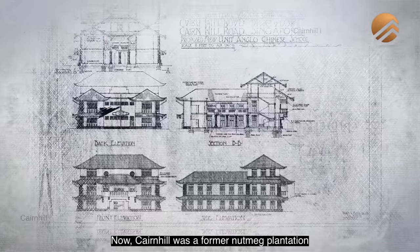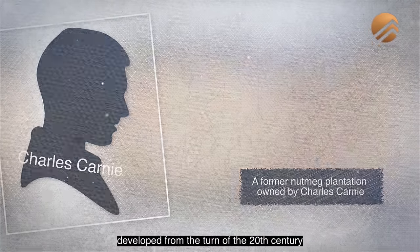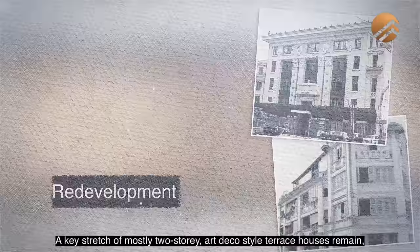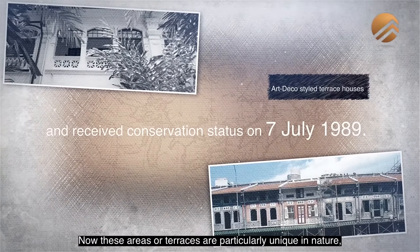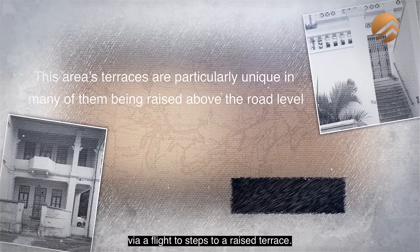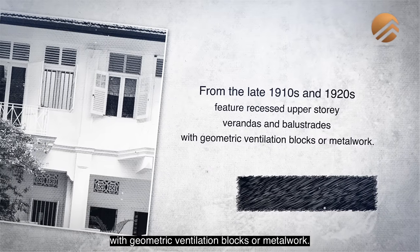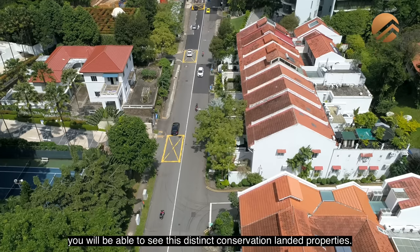Cane Hill was a former nutmeg plantation owned by a man named Charles Carney, developed from the turn of the 20th century as an ideal residential area for the wealthy. Most of the large bungalows and mansions have already given way to redevelopment. A key stretch of mostly two-storey art-deco style terrace houses remained and received conservation status in 1989. These terraces are particularly unique — many are raised above road level, accessible via a flight of steps to a raised terrace, and feature recessed upper-storey verandas and balustrades with geometric ventilation blocks or metalwork.